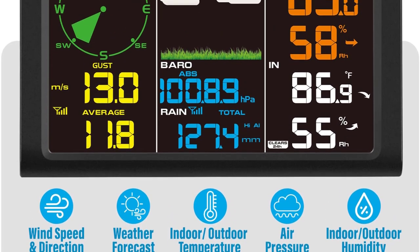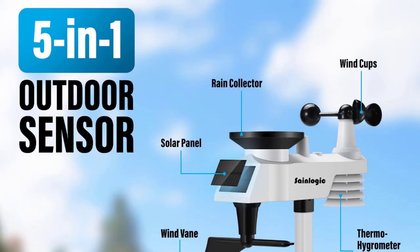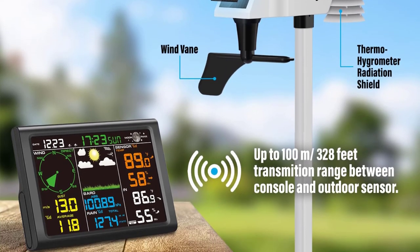The station uses an attractive digital display with large, bold text that makes the information easy to read. Additionally, the display takes just a few minutes to begin showing accurate, up-to-date data after it's been plugged in or powered with batteries.